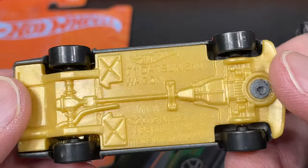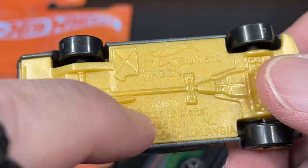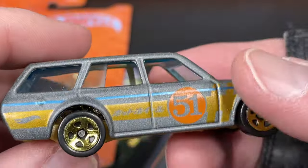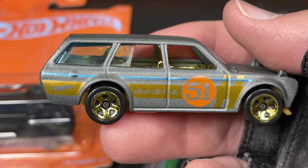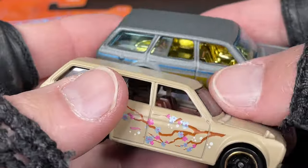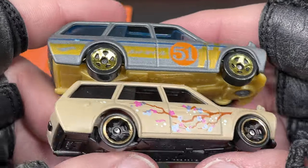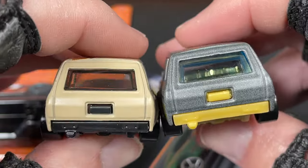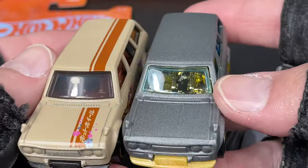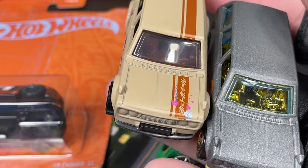It has the little rectangular rear window, and the back has all the windows. It's the '71 Datsun 510 Wagon — copyright 2012. The most recent one I had found of these wagons is this one, which has cherry blossoms on it, different wheels, and a totally different color combination with cream and brown inside, plus a racing stripe on top.